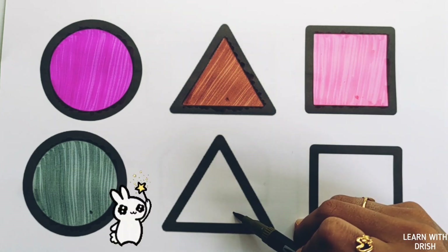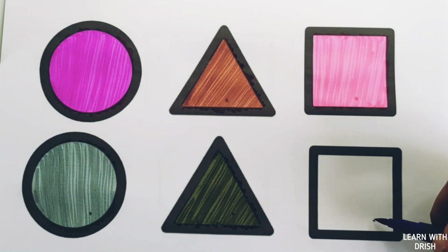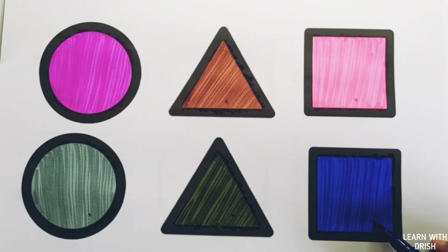Olive green color, olive green triangle. Dark blue color, dark blue square.